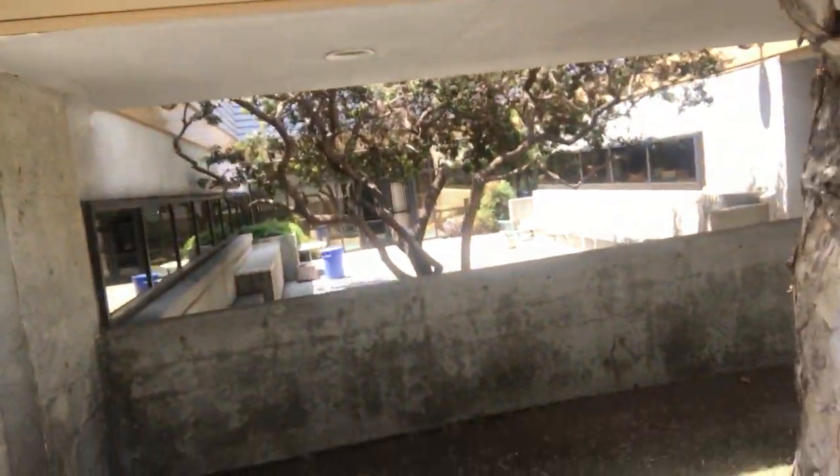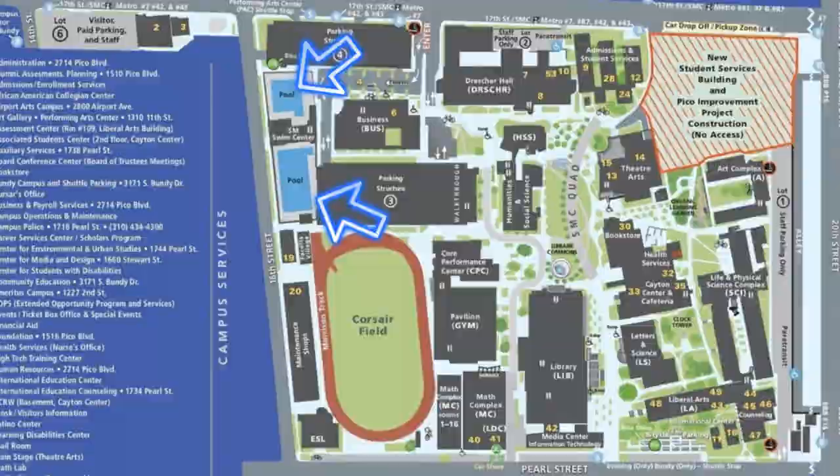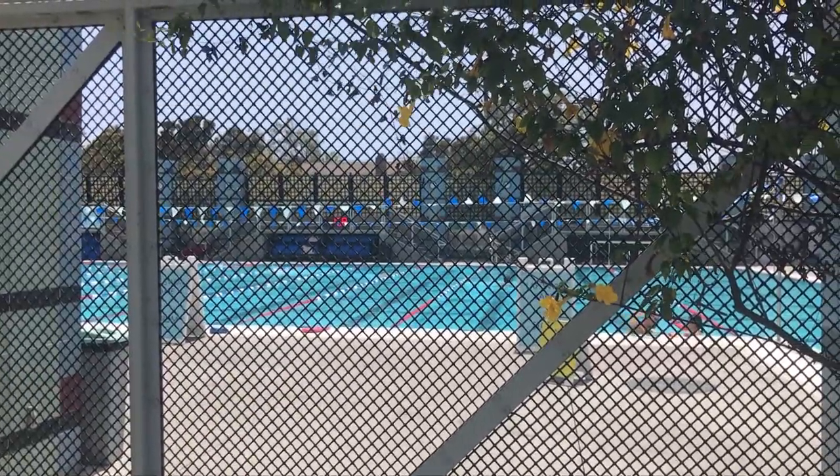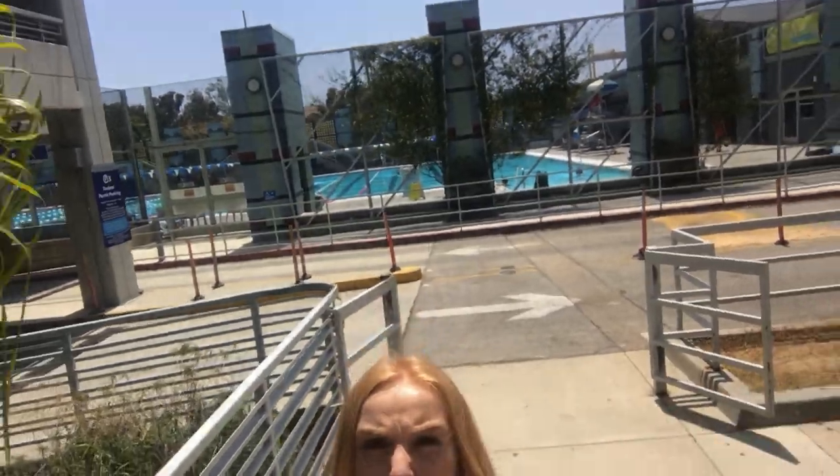Another fun fact: at SMC there are so many small, random spots where you can go and just be alone to study. Go ahead and explore the campus and try to find them. SMC also has two pools, which I've never used, but I believe you can get in with your SMC student ID card or pay a small fee. I think they also have swimming classes there. I'll try to find more information about the pool fees and link it in the description box.